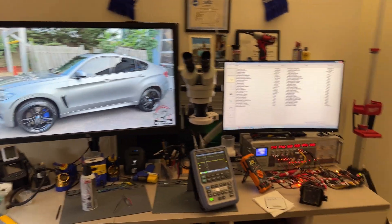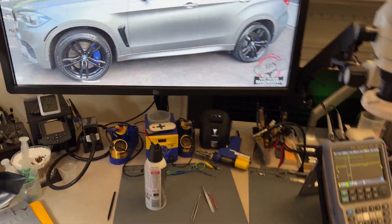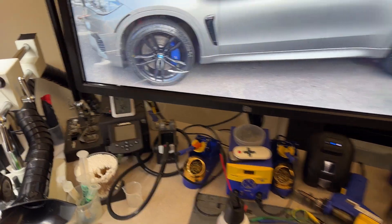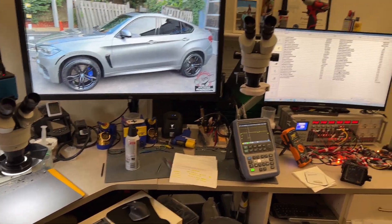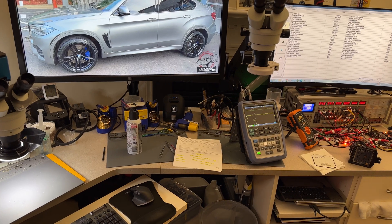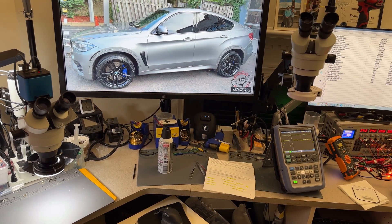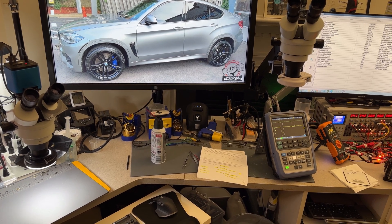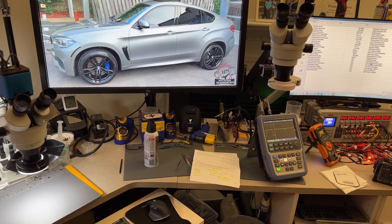Hey guys, welcome back to the channel. I have another computer repair video here. This time it's a repair on a marine computer for Alexander Magana — a 7.3 liter MerCruiser MPI that was sent to Bob OBD Diagnostics.